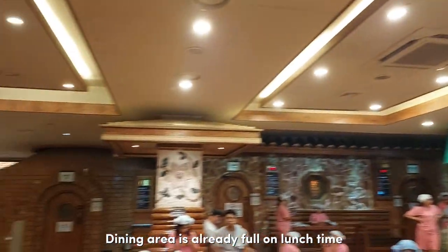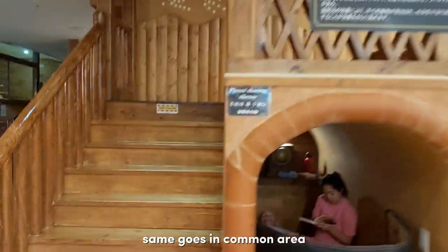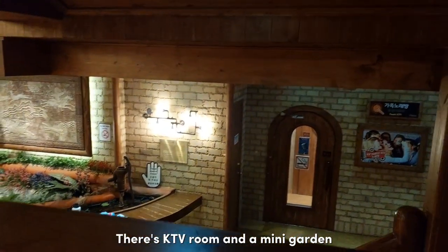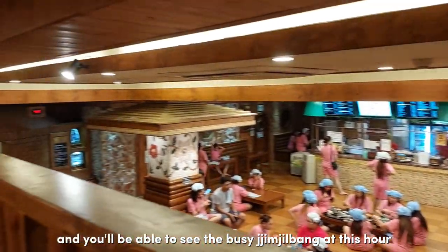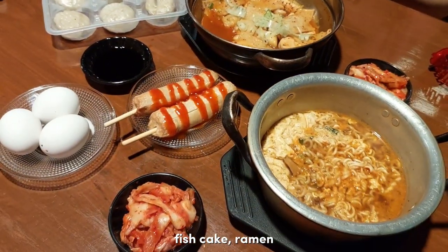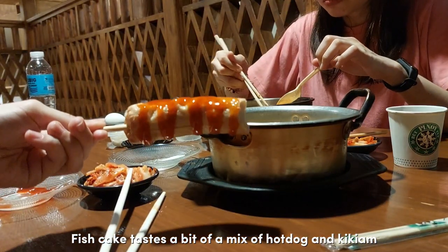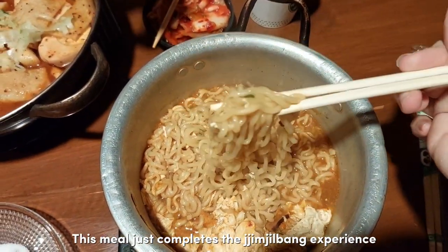There are a lot of people in the dining area at lunchtime, so there's no space there or in the common area. You can also eat on the second floor near the sleeping cave area. Finally, here's our food — waited about 20 minutes. We got tteokboki, mandu, fish cake, ramen, and some grilled eggs. The fish cake tastes like a mix of hot dog and kikiam, maybe because of the ketchup. This meal really completes the jilbang experience!